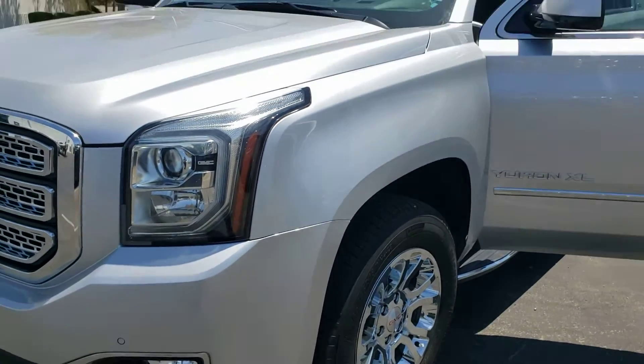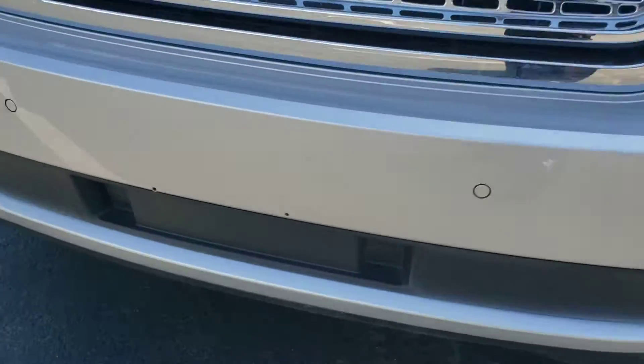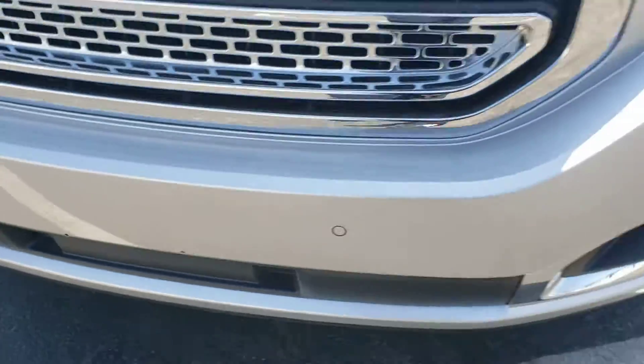One thing I did notice is it did used to have a front license plate bracket, so it has the hole still from that. As you can see right there.